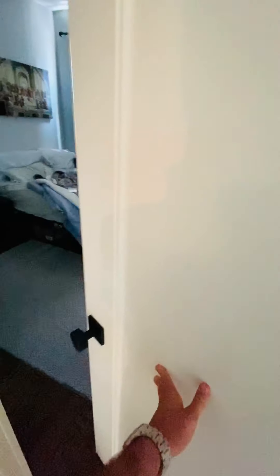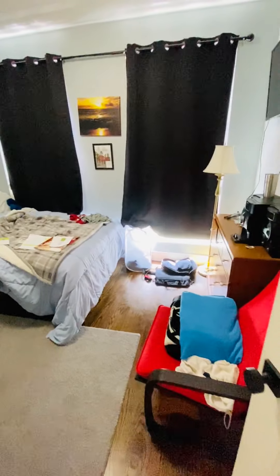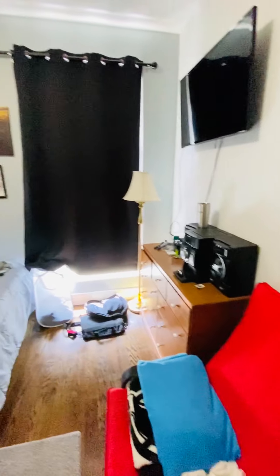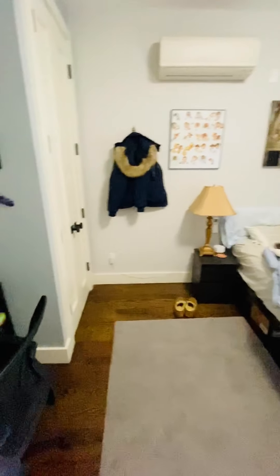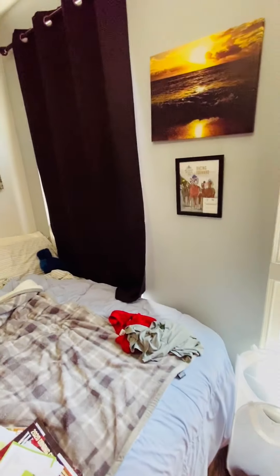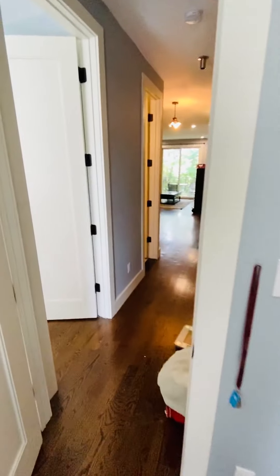And the third bedroom right over here. Central AC, room for a desk, there's a closet, two windows — so you got really nice natural light coming in here. And there you have it.